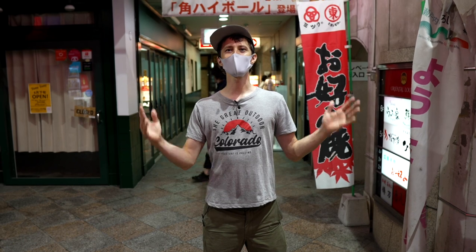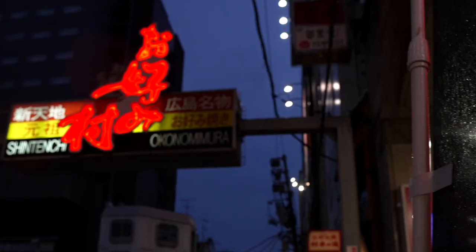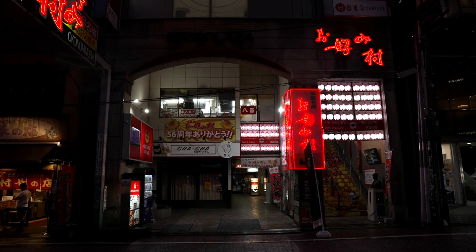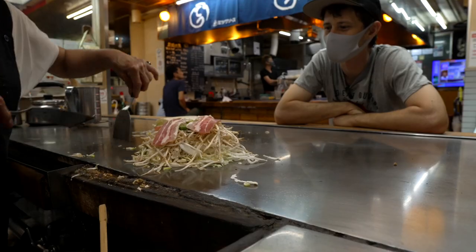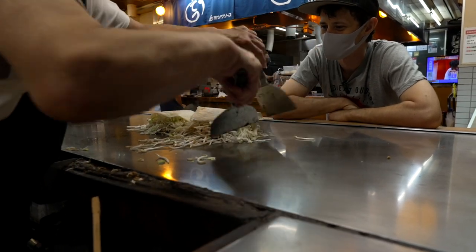And here we are at the Okonomiyaki Mura. Okonomiyaki Mura literally means Okonomiyaki Village, and it has 24 different shops featuring the specialty here in Hiroshima called Okonomiyaki. Okonomiyaki is a mixture of all kinds of different ingredients that originated back in post-war times. We're going to go check them out.